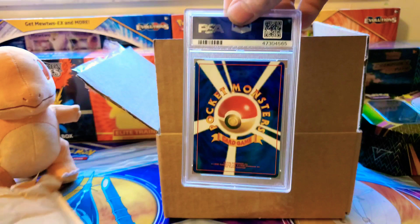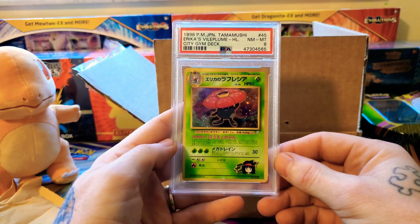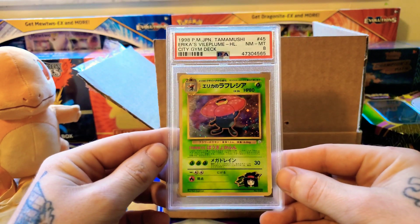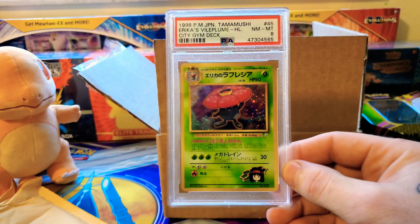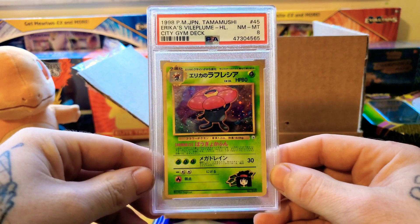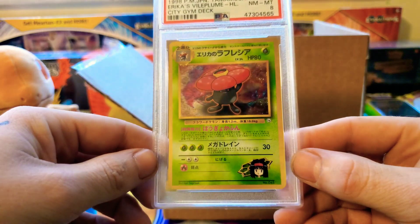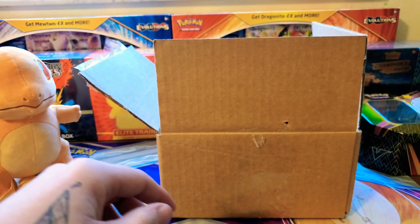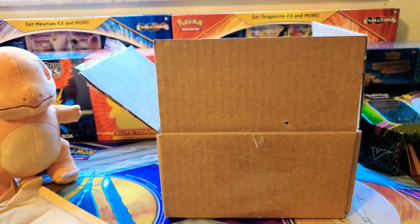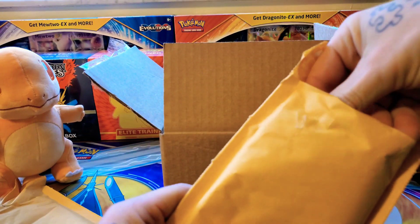Oh okay, we have a Japanese card — three, two, one — whoa! A PSA Erica's Vileplume from Jim Jim Heroes, a Japanese card. That's pretty sick, guys. I like Erica's Vileplume, I like Gym Heroes. This card is from 1998, before Pokémon even came out in America — I'm pretty sure it came out in America in 1999.